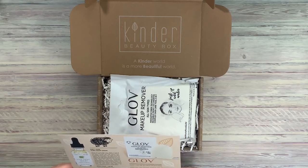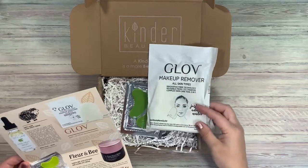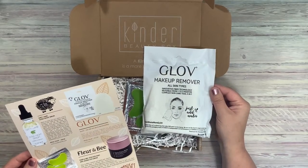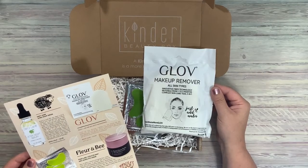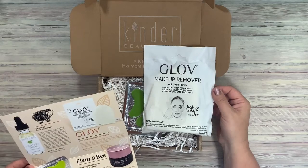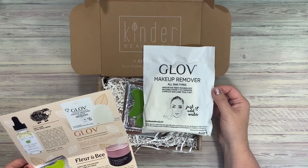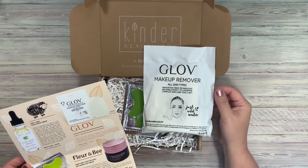We have a Glove Makeup Remover. For all skin types, it features innovative fiber technology, reusable from one to three months. It's a complex skincare tool — five in one. Just add water. This is an on-the-go packaging. It not only removes makeup but also leaves the skin balanced, soft, and divine. The retail value for this is $12.99.